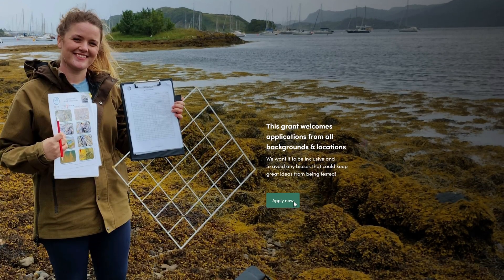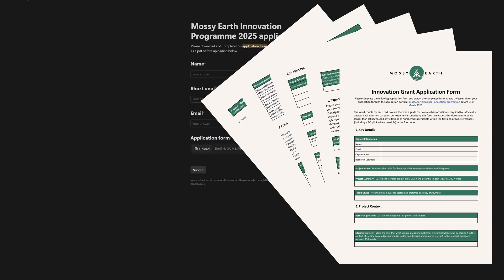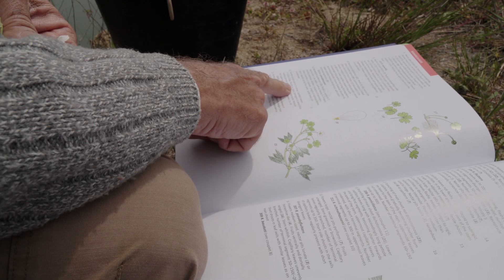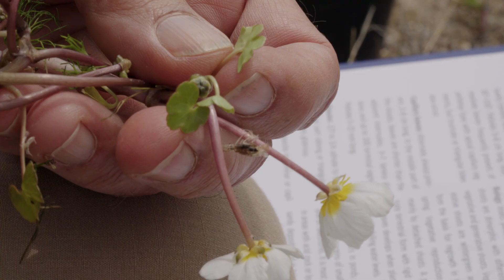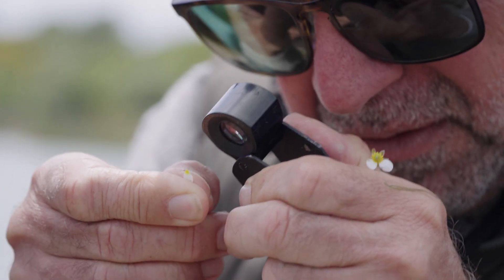Once you've read through and are happy to continue, there is a link on this webpage that will direct you to a questionnaire where we'll ask a series of questions about you and your project, such as what key questions and hypotheses your project will address, and how answering your target questions could improve practices in ecological restoration.